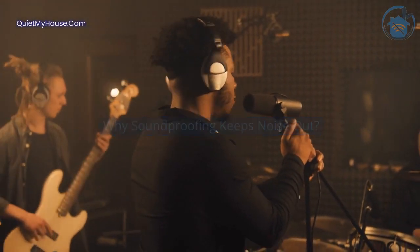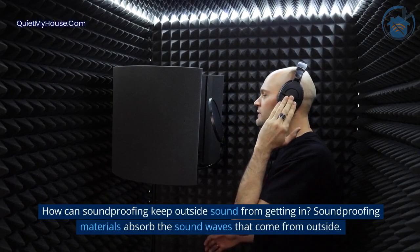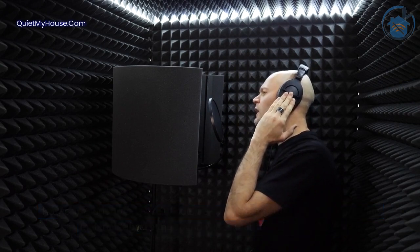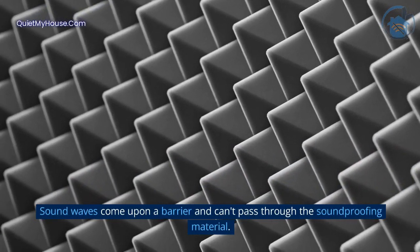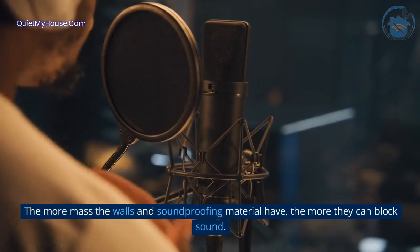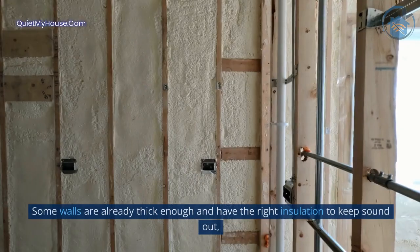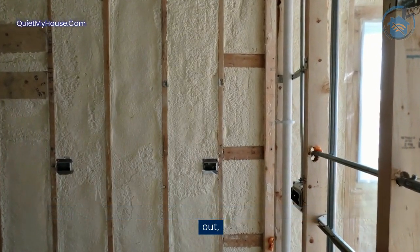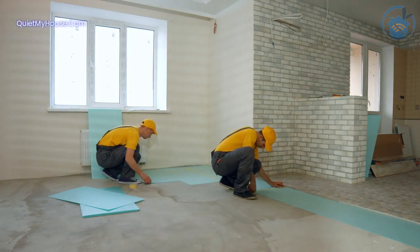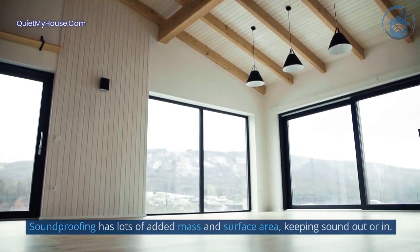Why does soundproofing keep noise out? Soundproofing materials absorb the sound waves that come from outside. Sound waves come upon a barrier and can't pass through the soundproofing material. The more mass the walls and soundproofing material have, the more they can block sound. Some walls are already thick enough and have the right insulation to keep sound out, but you may need to add soundproofing material if they don't. Soundproofing has lots of added mass and surface area, keeping sound out or in.